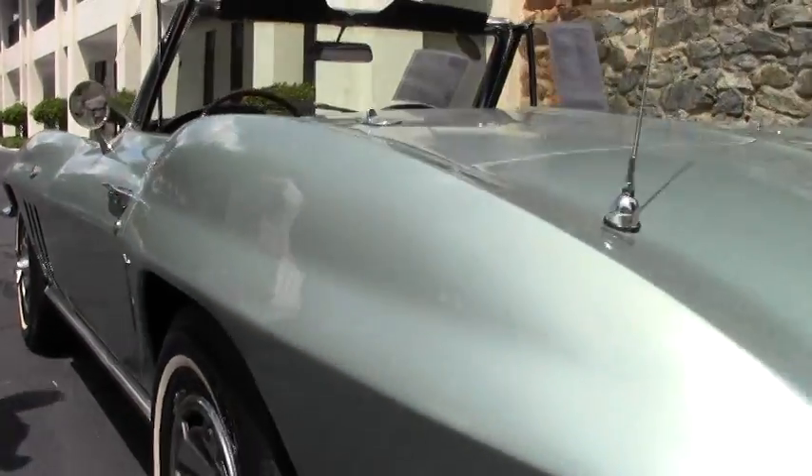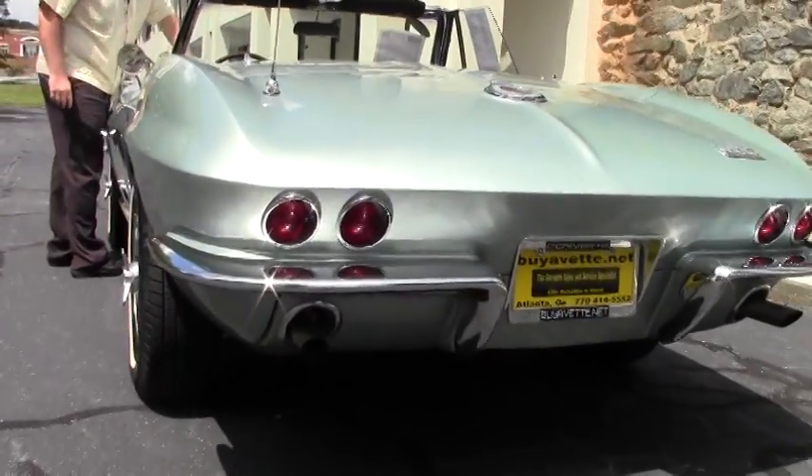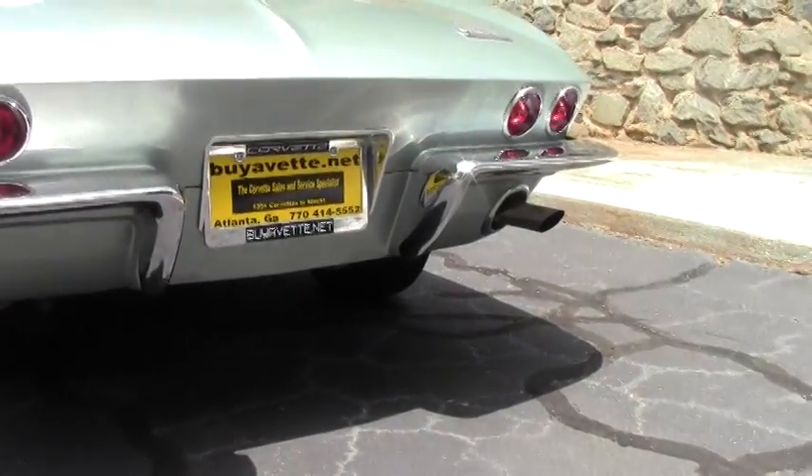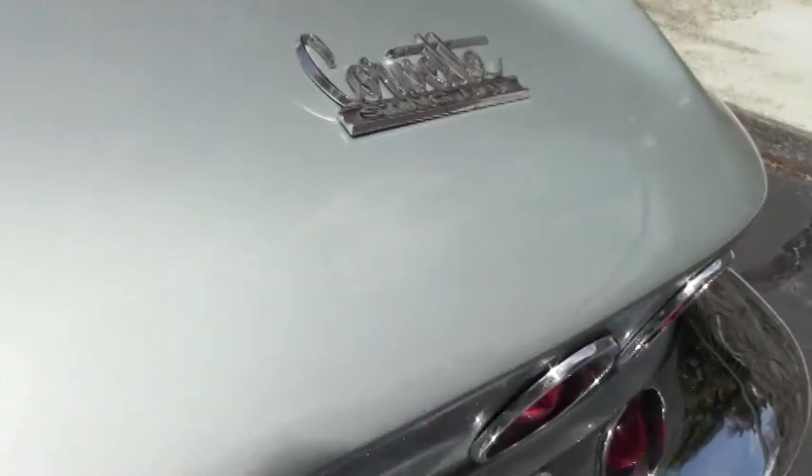And of course the black interior. This car has a Tremec 5-speed in it, and a vintage air system with an aluminum radiator. So very, very road-worthy kind of a car.